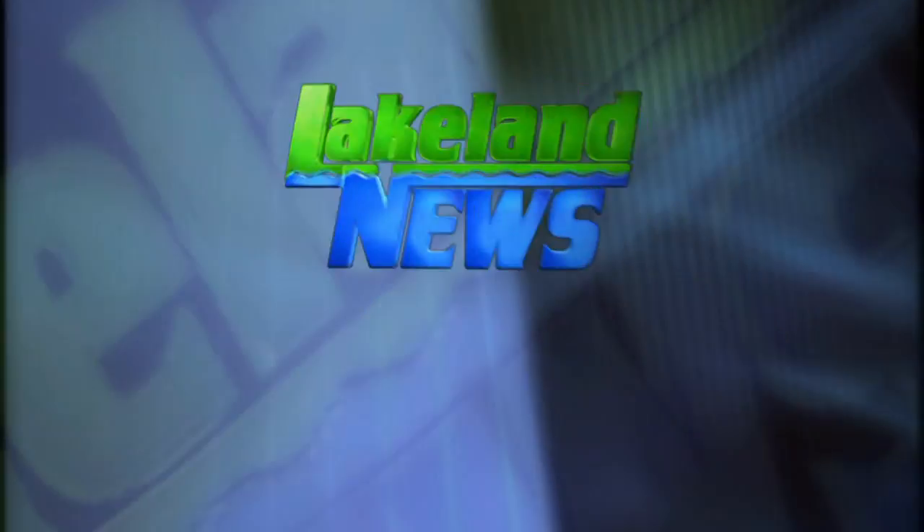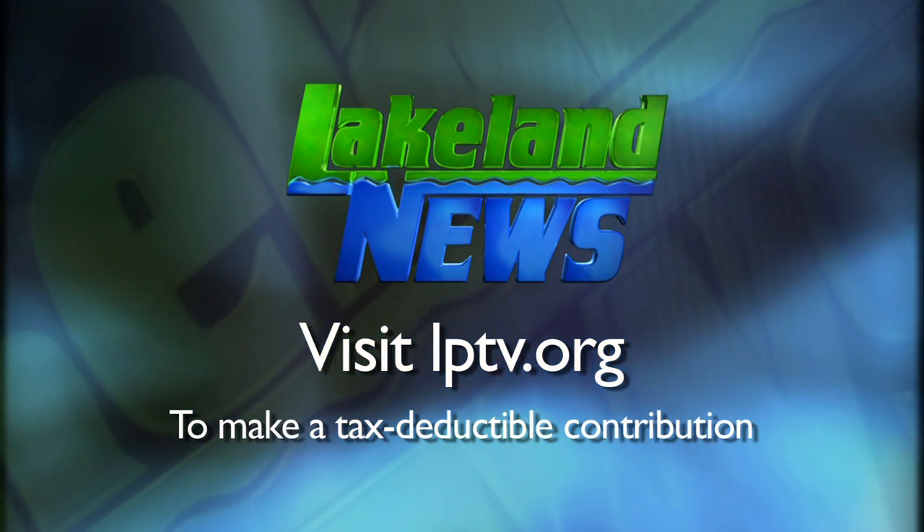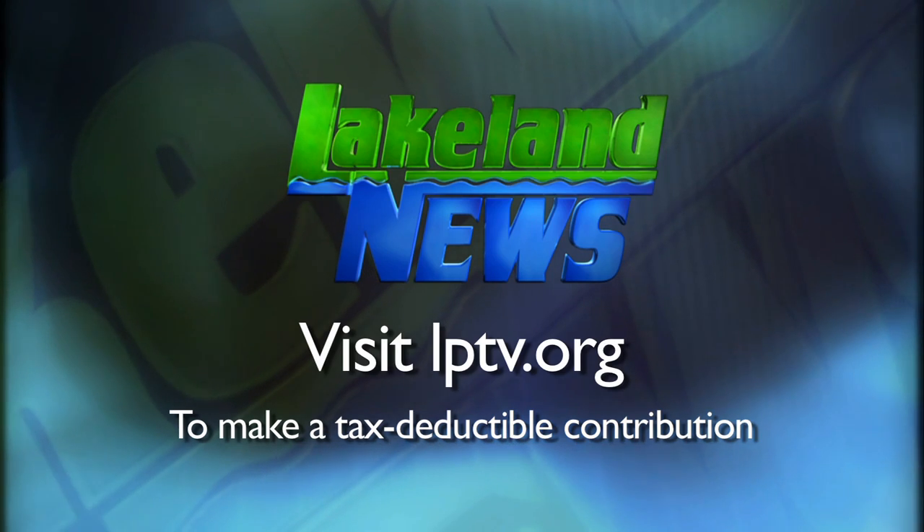Clearwater County Historical Society will be debuting its newest military exhibit this weekend. The open house is from 1 to 4 on Sunday. If you've enjoyed this segment of Lakeland News, please consider making a tax-deductible contribution to Lakeland Public Television.